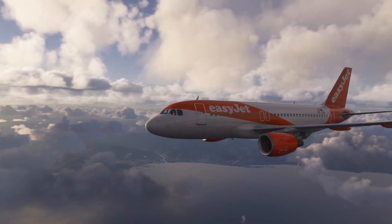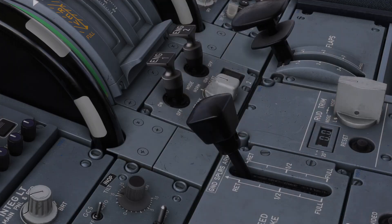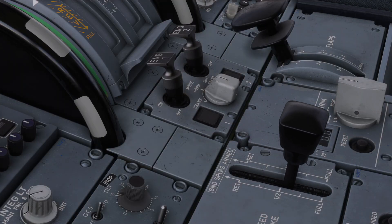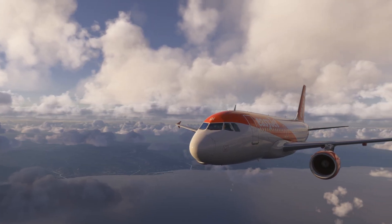Hello friends, followers and channel members, welcome back to the channel. Now you've probably used the speed brake levers hundreds of times when flying the Airbus to help you slow down, drop altitude or tidy up your descent, but have you ever really watched what happens when you pull it?